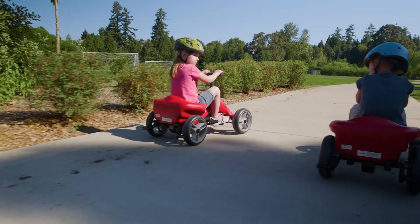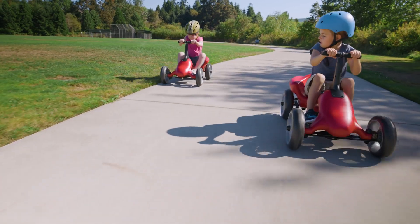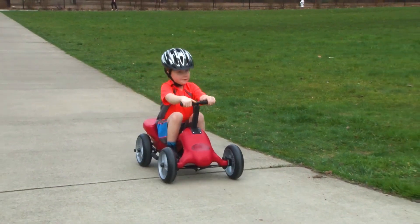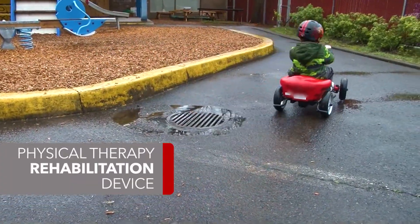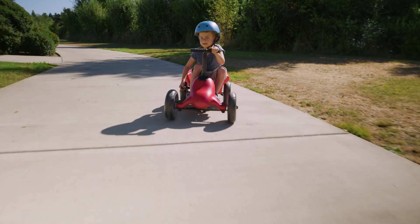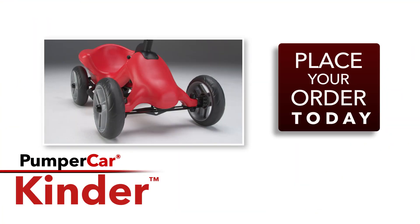While kids think they're just having fun, the pushing and pulling action also provides terrific full-body engagement. Customers and healthcare professionals alike recommend the Kinder to help children develop muscle tone, strength, and endurance. We've got a Kinder ready for you to order today.